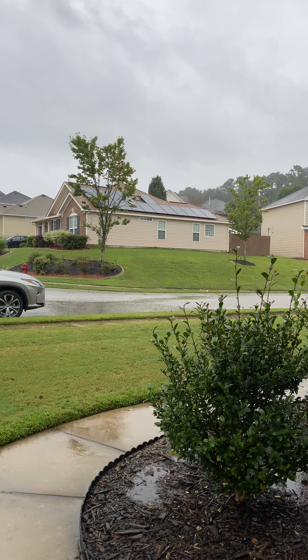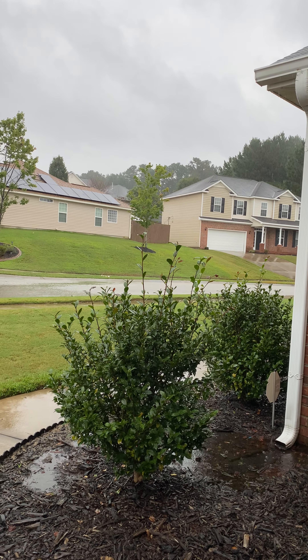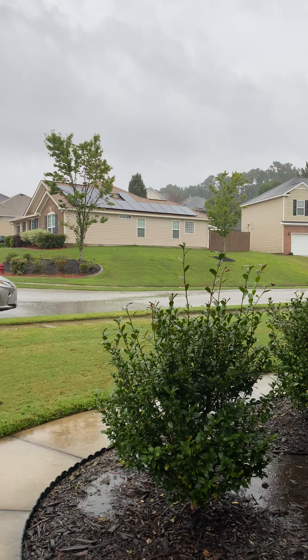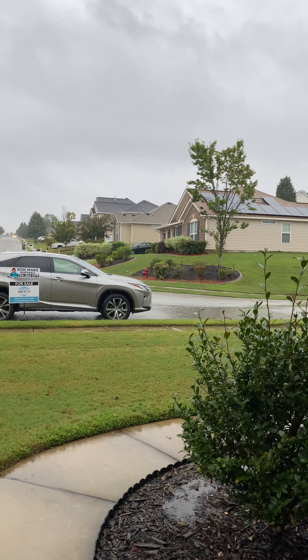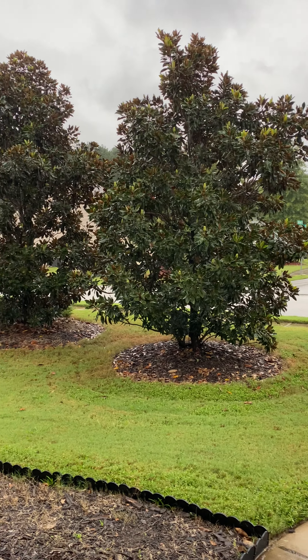I'll show you some of the surrounding area. You do have sidewalks on both sides of the street. You do have gutters for rain drainage and a sprinkler system.